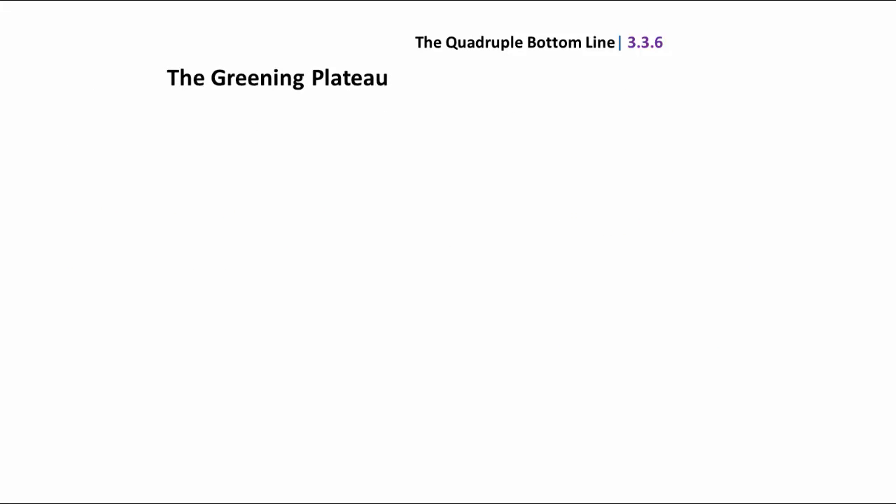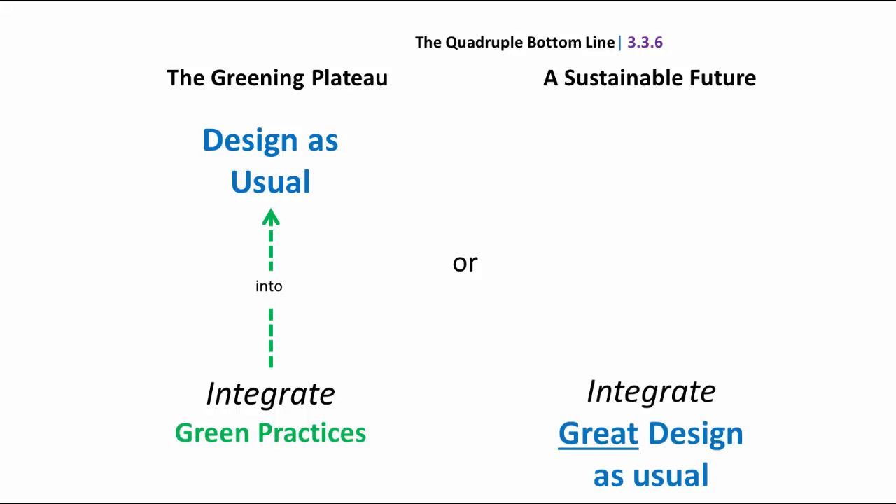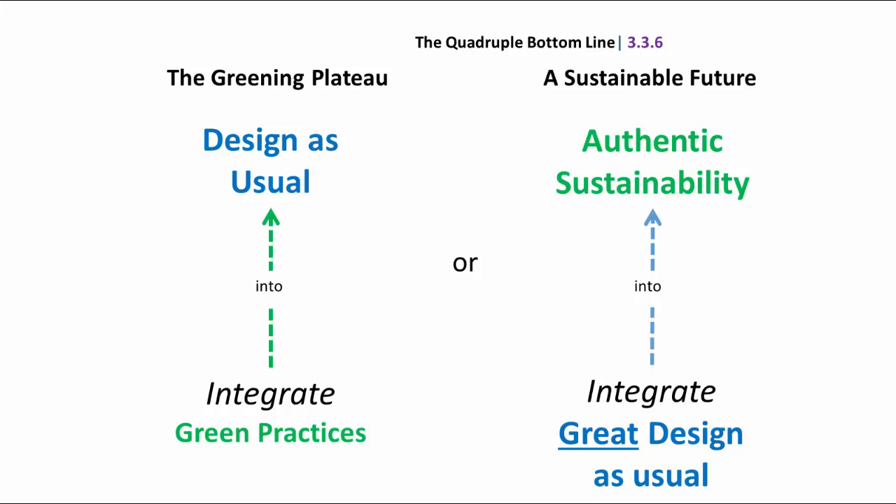Here we see the green plateau and the idea of business as usual, or design as usual. Most architects and designers are saying, 'I'm going to integrate green practices into my design principles.' I'll argue in this course that that will not work in the long term — all it will do is mitigate our impact and create a sense of greenness. Green is less bad. What we'd like to do instead is integrate great design as usual into authentic sustainability, so that design becomes one of the major drivers of a sustainable future.